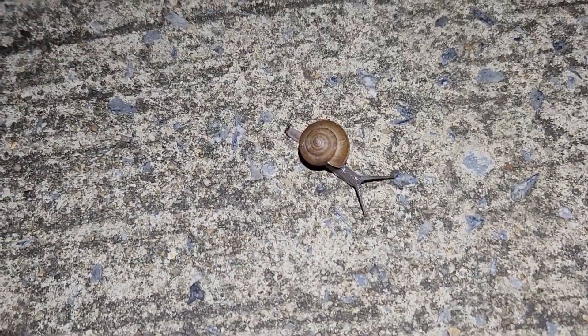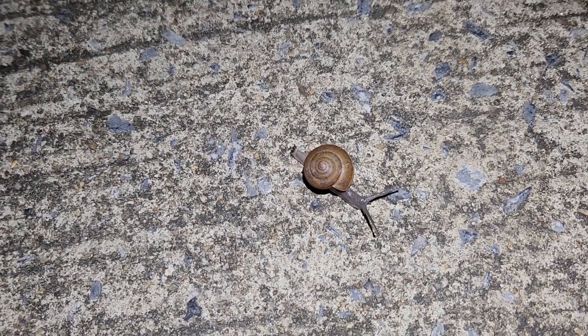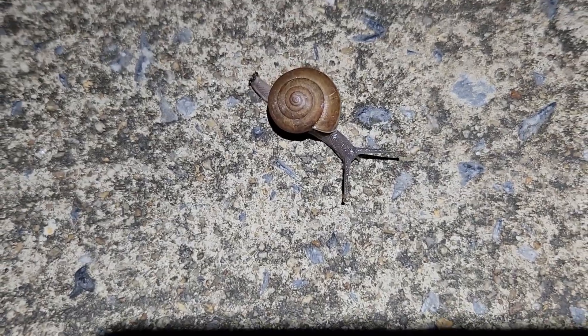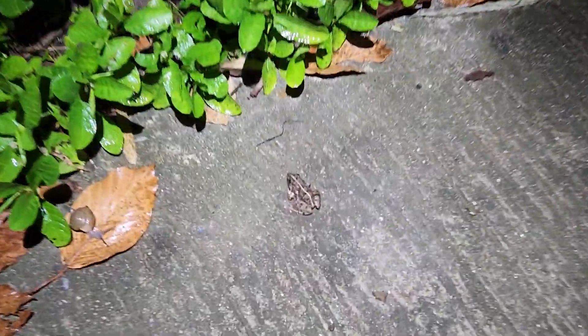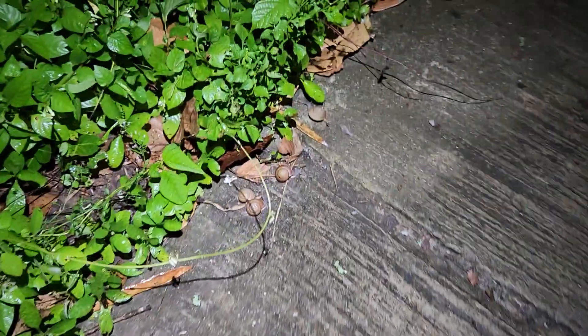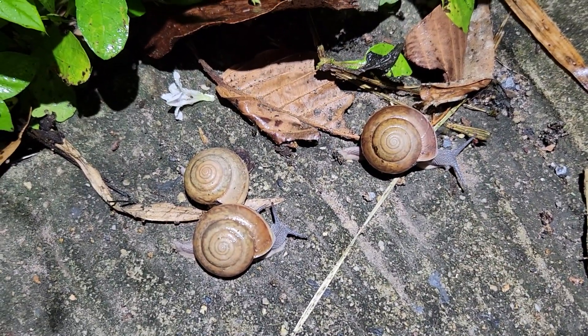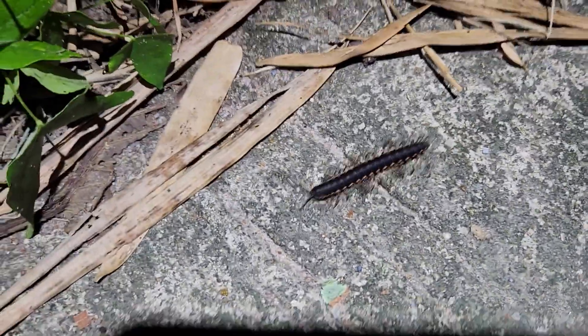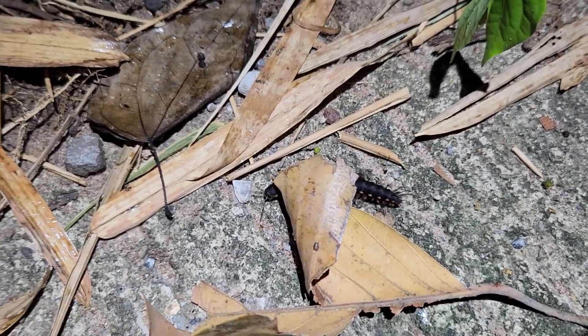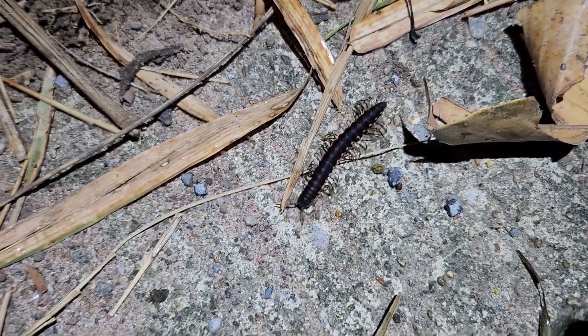I've got a little snail walking around here — a flat-bodied shell snail of some sort. Not sure what it is, but it looks pretty cool. Let's keep looking. A little frog there — look at that, there he goes! And there's a bunch of snails just here. What's that one there? A little millipede — yeah, it's like an orange and black millipede.